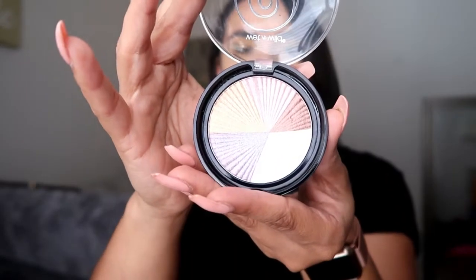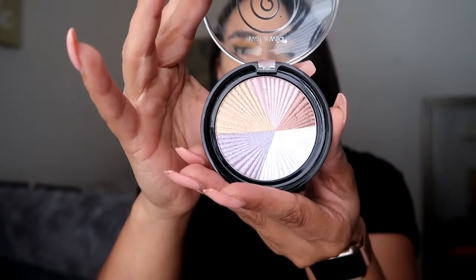This is the eyeshadow ombre palette. I thought it was super beautiful; I love all the shades in it. They don't have a transition shade in here, but you could definitely pick one from another palette and then just apply one of these shimmery shades on your lid, and I think it will be super beautiful. I think this palette was like $4.99 if I'm not mistaken.